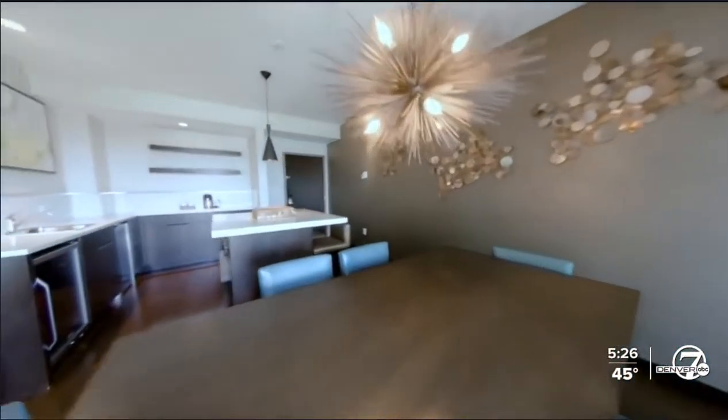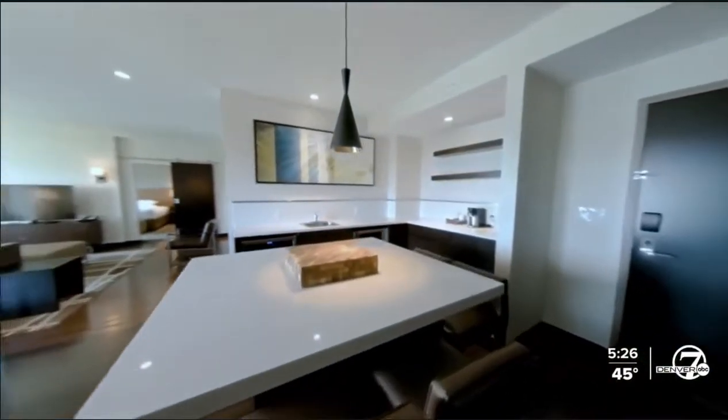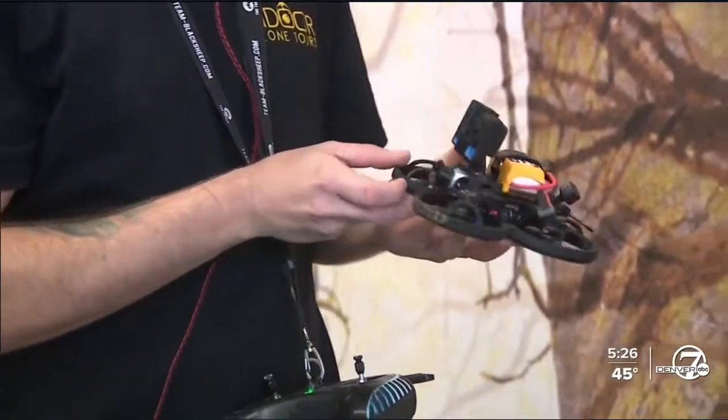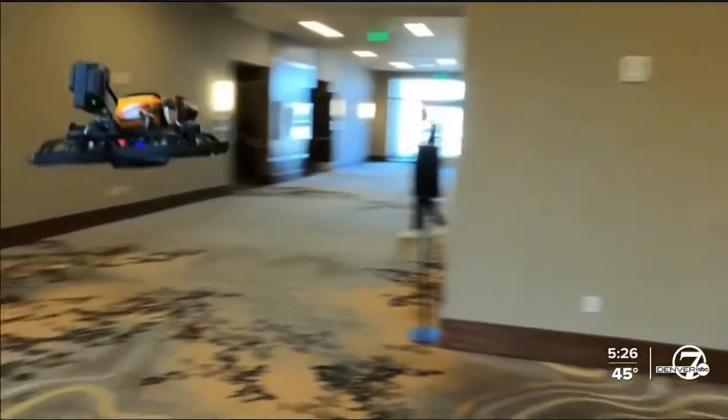Many hotels and resorts are turning to drones to show off their amenities and lure in guests, equipped with first-person view or FPV goggles and high-def cameras.